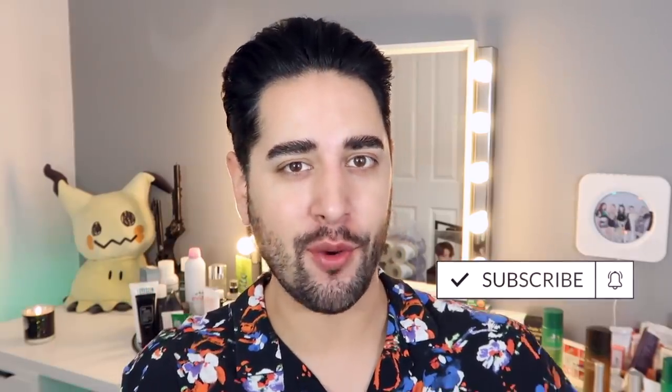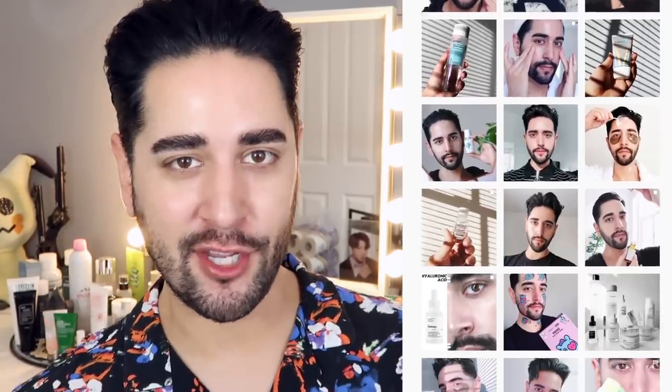Hello, everybody. Welcome back to my channel where we talk about skincare, grooming, and sometimes hair. So if that sounds like your thing, make sure you are subscribed. Also, come and follow me on Instagram where I post a lot of stuff you're not going to see here on YouTube.